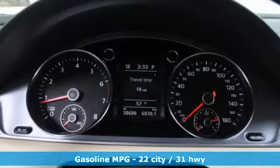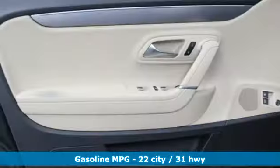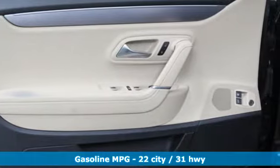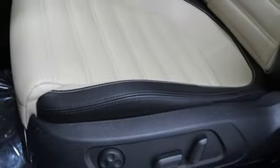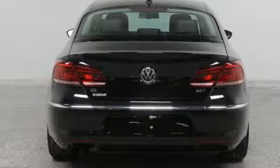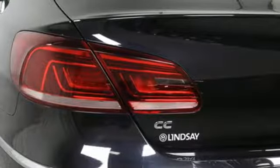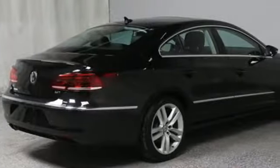It comes nicely equipped with features you'll love: streaming audio, power heated mirrors, dual zone climate control, auto dimming rear view mirror, wireless phone connectivity, front heated bucket seats, intercooled turbo inline four-cylinder engine, express open and closed tilting sunroof, sport suspension, and auto shift manual transmission.